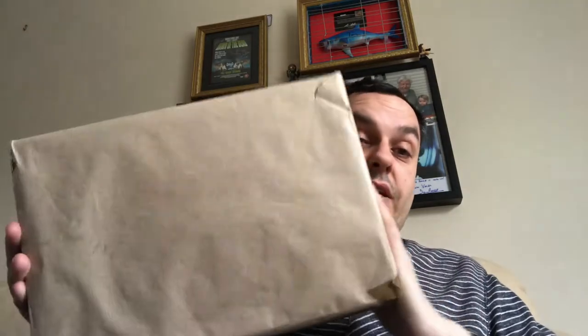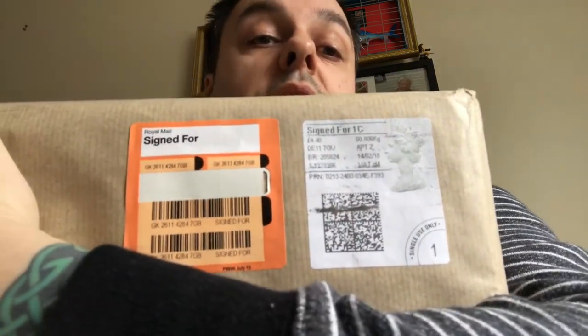Hi, John here. I've got an unboxing video. This should have arrived yesterday, but it didn't because I was at work so I missed it again. That was two days in a row I missed a parcel. It is a Royal Mail one from the United Kingdom.